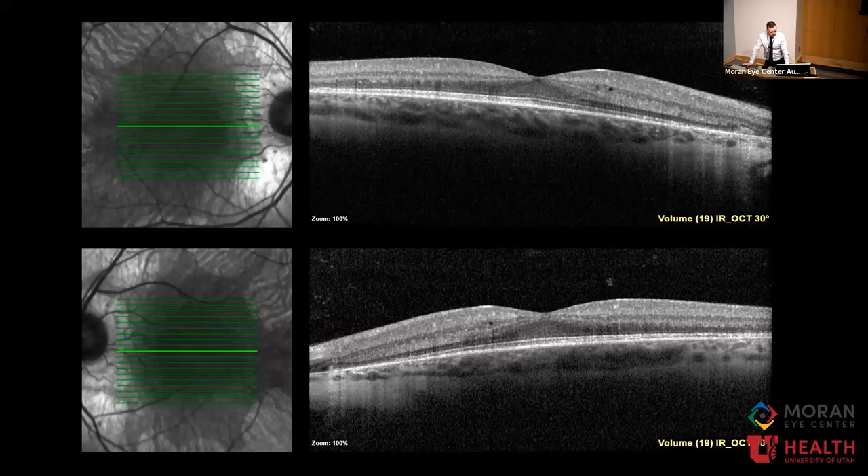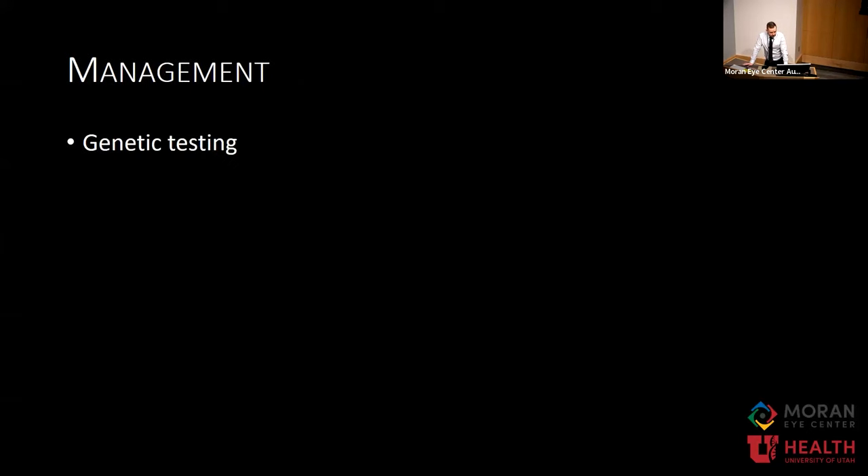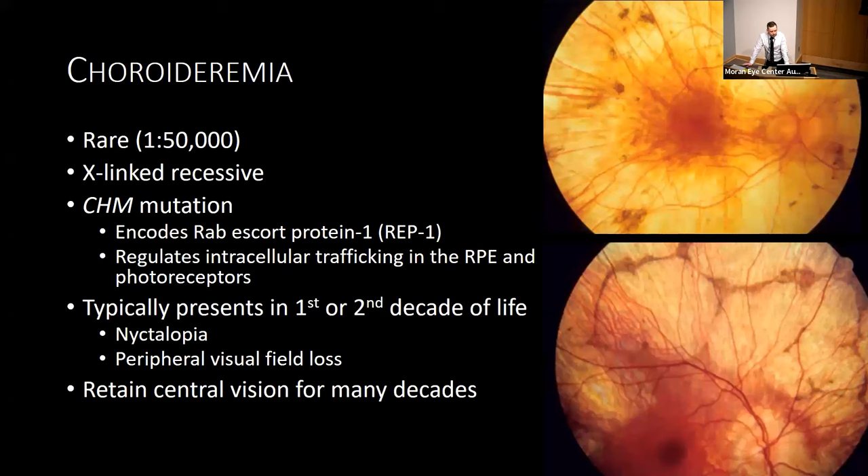There's also trace amounts of intraretinal fluid near the fovea in both eyes. Visual field testing is also critical — patients may not complain of visual field loss, but sometimes we find they have only about 20 degrees of vision and they're driving. This patient has constricted visual fields in both eyes with various scotomas. We recommended genetic testing, and he underwent Invitae testing through a saliva swab, which showed a CHM mutation, diagnostic for chorideremia — consistent with his clinical picture. It's a very critical point that the genetic testing must be consistent with the clinical picture.